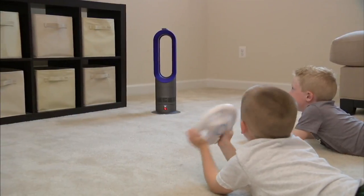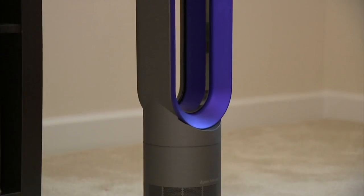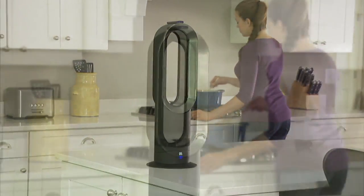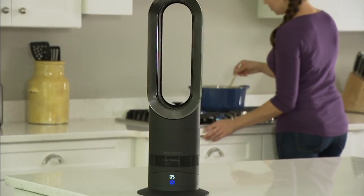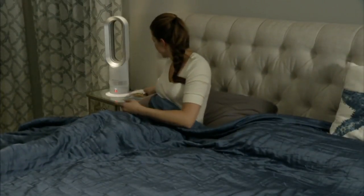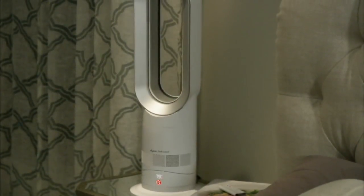I was watching the news last night and they said that in Central Park, where they have been keeping weather records longer than any other place in the United States, Thanksgiving Day was the coldest Thanksgiving in Central Park in 100 years. Oh my word! So if you are looking to warm your space, and if this is any indication of the kind of winter we're in for — and it's not even officially started yet — this is the time to get your hot and cold Air Multiplier.